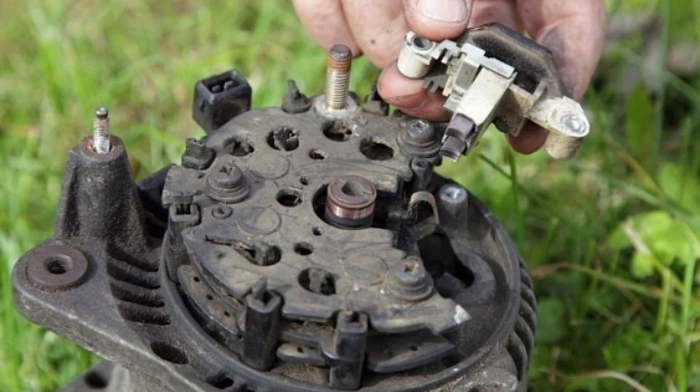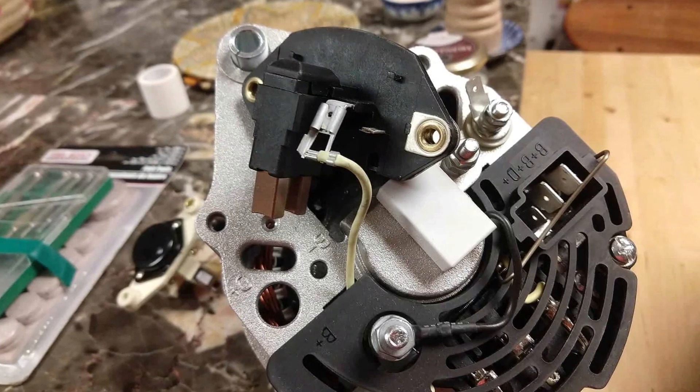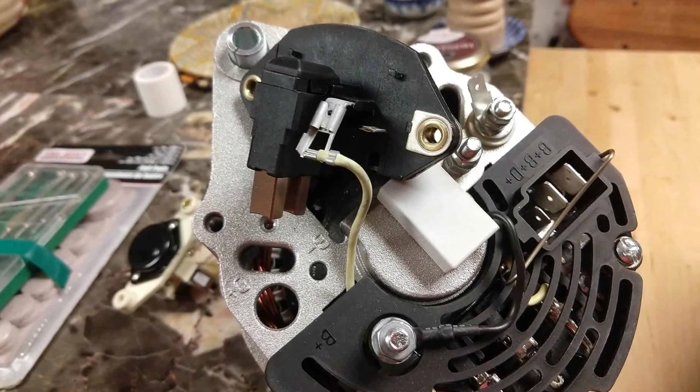One of the most common problems behind this is the voltage regulator. In all cars there is a voltage regulator installed near or inside the alternator, and you can actually replace it and check it — it's not that hard. In modern cars the voltage regulator is installed inside the alternator, or there is no separate voltage regulator at all, and the ECU controls the voltage in the car.